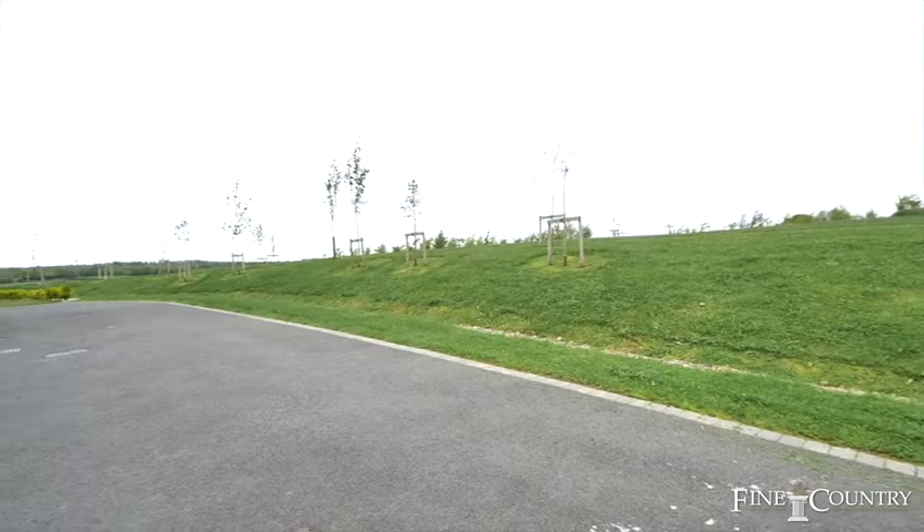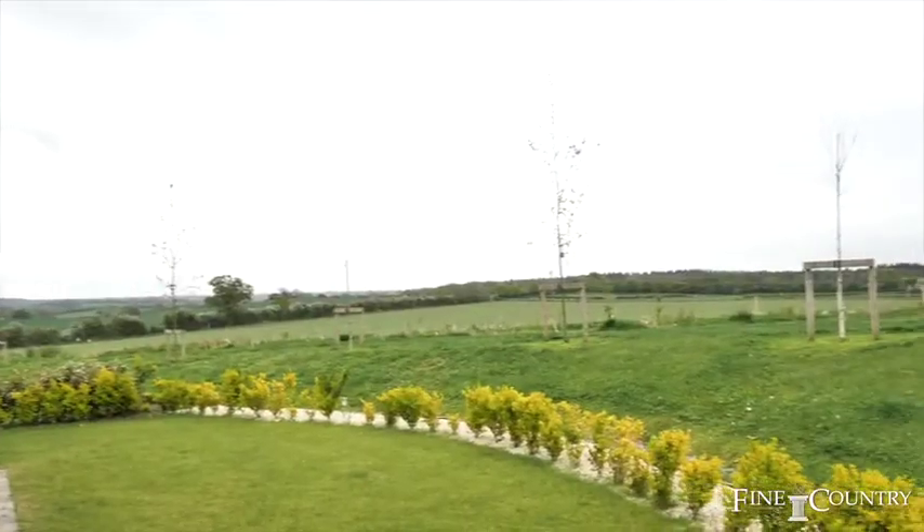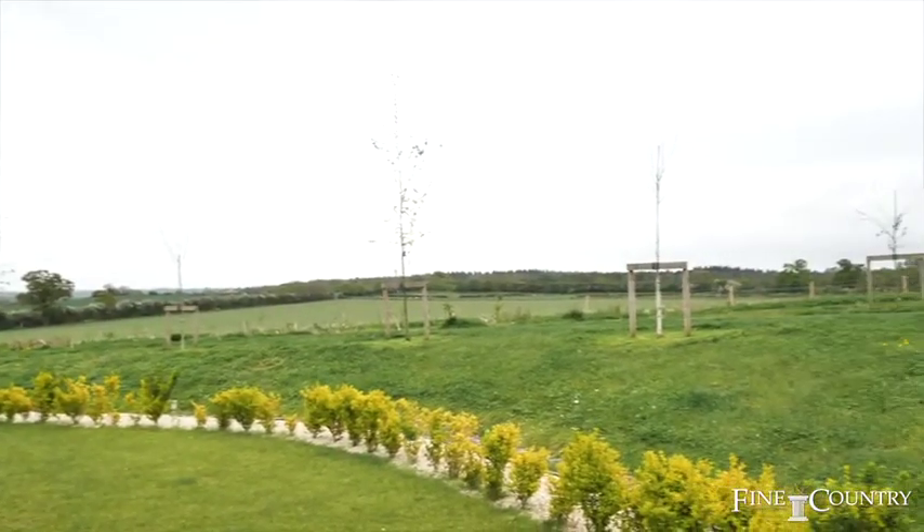The current owners selected this property for its far-reaching views out of the rear bedrooms and open countryside views to the front.